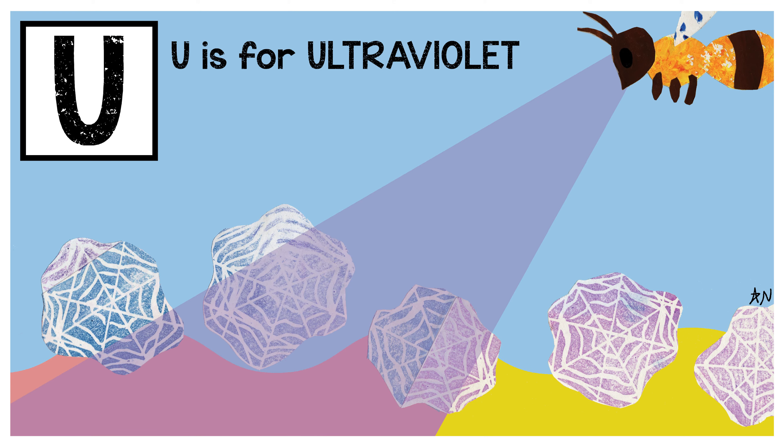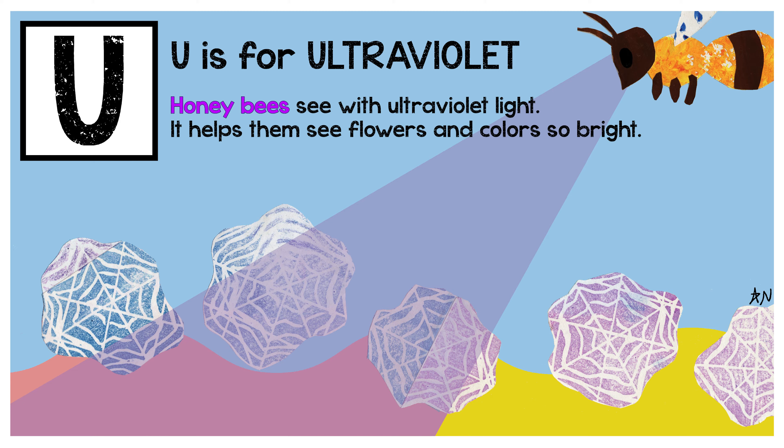U is for ultraviolet. Honeybees see with ultraviolet light. It helps them see flowers and colors so bright.